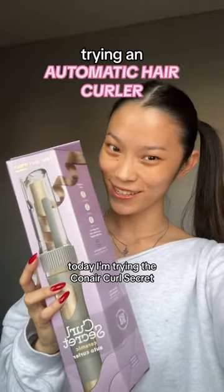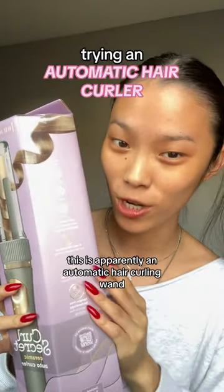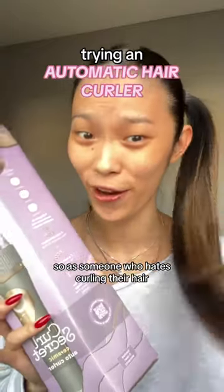Today I'm trying the Conair Curl Secret. This is apparently an automatic hair curling wand, so as someone who hates curling their hair, I want to test this out.